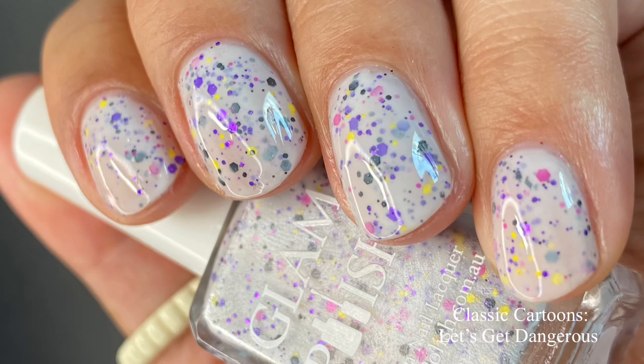For longer or short nails, two coats with everything is going to be fine — maybe three if you have a really prominent nail line, especially with this one. But I did two coats and found it was perfect. Pictured are two coats of Let's Get Dangerous with a glossy top coat.